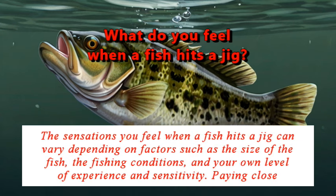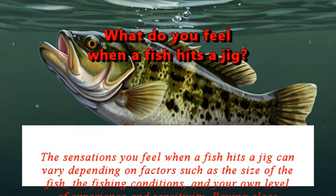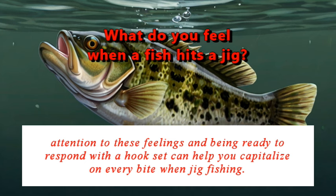The sensations you feel when a fish hits a jig can vary depending on factors such as the size of the fish, the fishing conditions, and your own level of experience and sensitivity. Paying close attention to these feelings and being ready to respond with the hook set can help you capitalize on every bite when jig fishing.